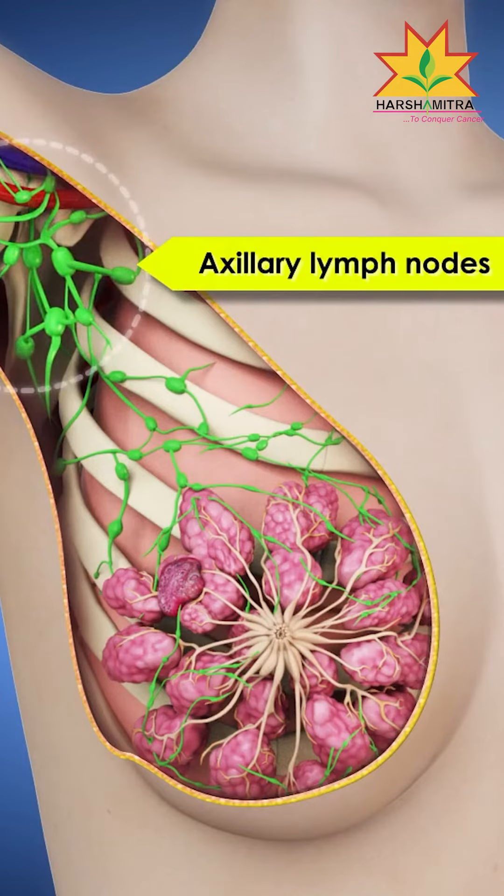Now we have to take a full breast cancer removal. In the starting stage, we can take a full breast cancer. This is the normal breast. We have to take the small cancer cells from breast tissue, and also a small size from the neck — the axillary lymph nodes. It is a complete breast cancer surgery.